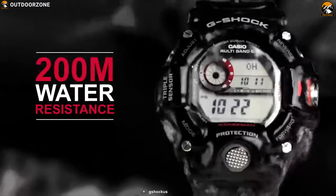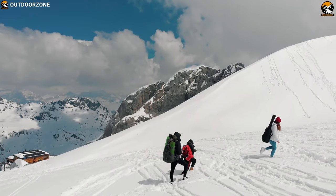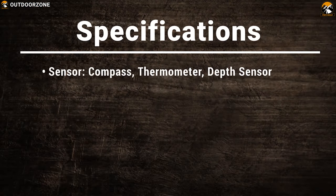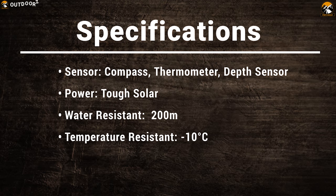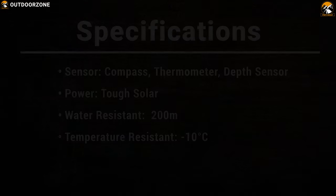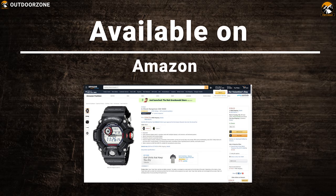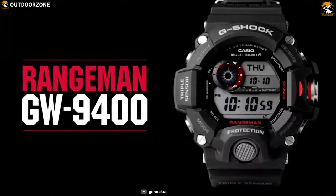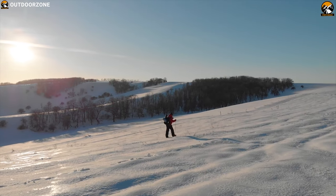This watch is water-resistant up to 200 meters and can survive cold temperatures down to minus 10 degrees Celsius, which makes it ideal for any winter survival situation. The G-Shock Rangeman GW9400 is the perfect watch to have in any winter survival situation and tackle challenges with pure confidence.